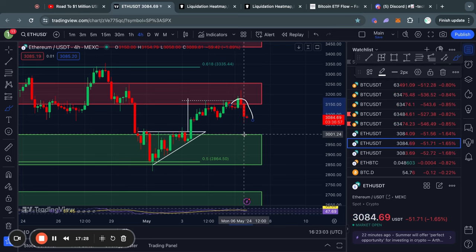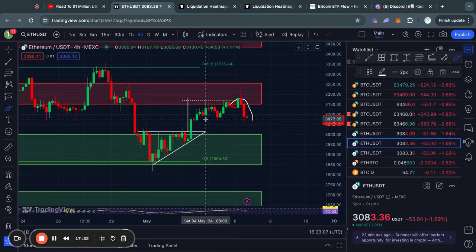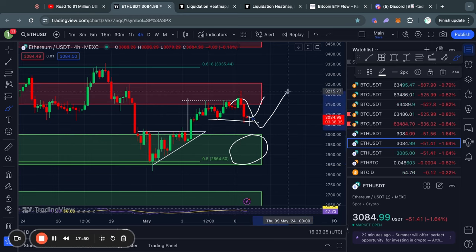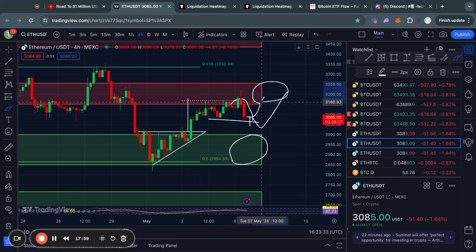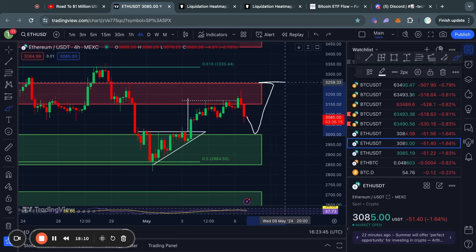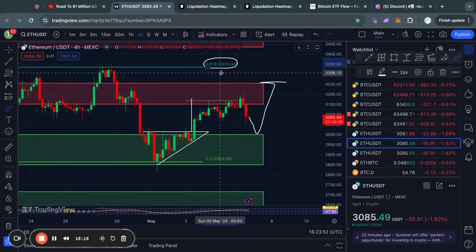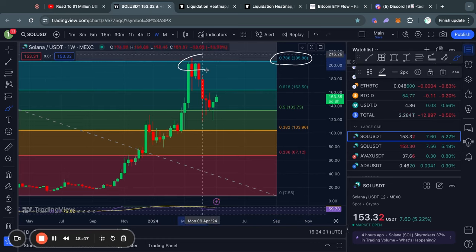Now for Ethereum's short-term support and resistance levels: as we are currently in a downtrend, the first level of support to watch is around $3,080. If we get a larger pullback, the next big support level is from about $3,000 down to $2,850. On the upside, if we see a bounce, the next big level of resistance is from about $3,150 up to $3,250. If the price breaks above $3,250, the next big resistance is the 0.618 Fibonacci level sitting at about $3,330.